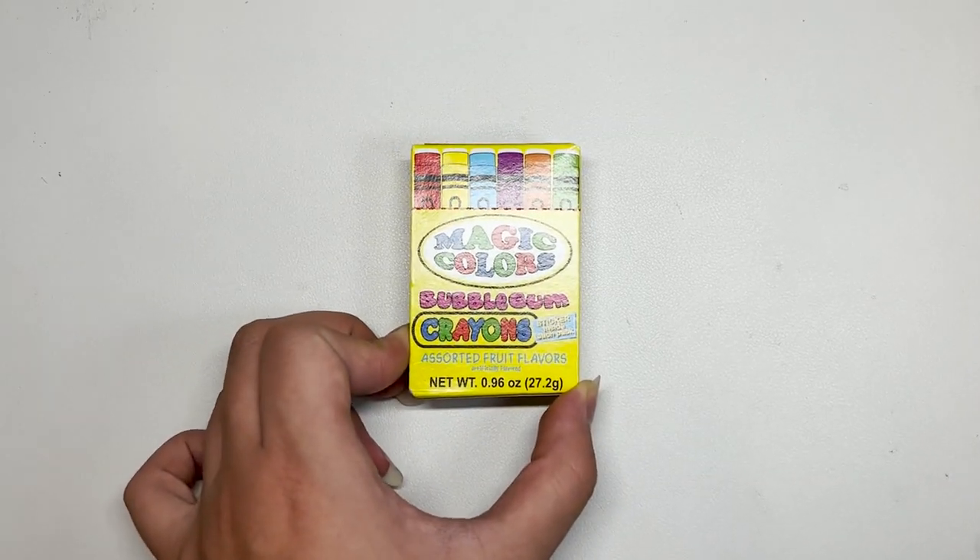The first one I wanted to try is bubblegum crayons. I just think it's kind of cute that they're shaped like crayons. I don't think the bubblegum is gonna be that good though. It really does just look like a crayon except there's no tip. They have all the different colors — oh, they only have like three colors actually. That's a little disappointing. The colors are orange, red, and purple. I will try the red one.